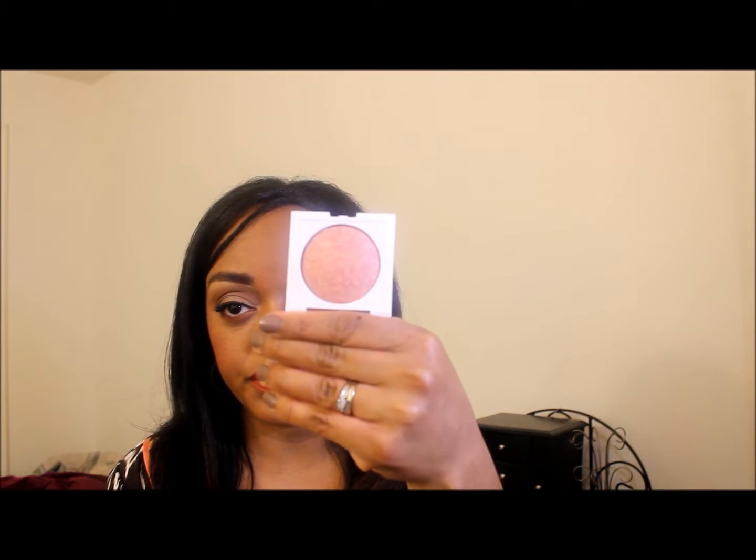Then I got this blush from CoverGirl's new line, this is M for medium. They had L for light and D for dark — dark was like a mauve color, light was a lighter pink with a little peach in it. This one is kind of in between, a mauve-pinky-peach. It's really pretty on the cheeks, it's blendable and buildable — more of a peachy pink — and I actually do like it.